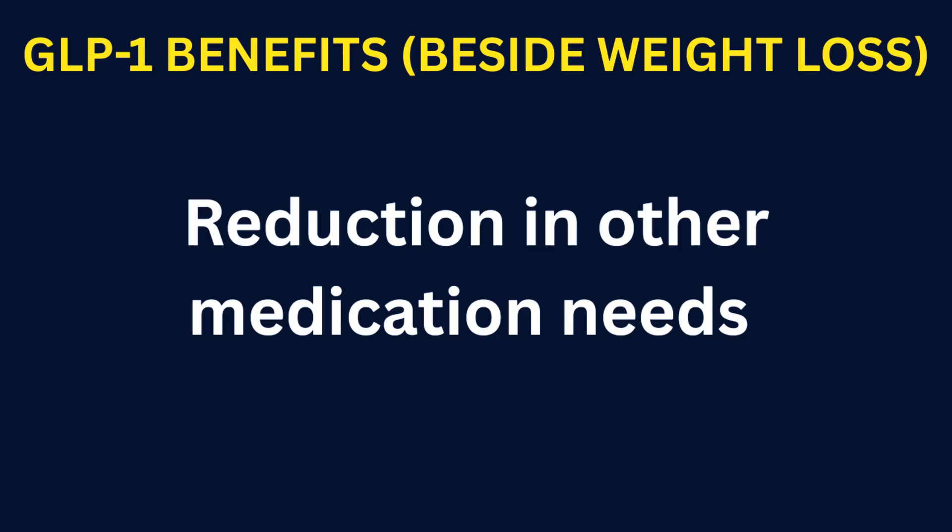Reduction in other medication needs. As blood sugar, blood pressure, and bad cholesterol numbers improve, doctors can sometimes reduce the doses of your regular medications. You may need less insulin, less blood pressure medication — maybe just one out of two blood pressure medications — of course, under the medical guidance of your doctor.